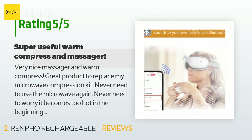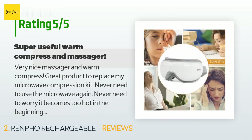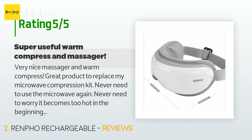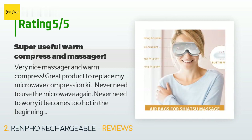A customer said: very nice massager and warm compress — great product to replace my microwave compression kit. Never need to use the microwave again, never need to worry it becomes too hot in the beginning and gets cold too quickly. The massaging power is quite strong, especially on the temples. I have headaches and this helps instantly — it became something I rely on every day. Highly recommend, especially for those with dry eyes or anyone wanting to keep eyes healthy.